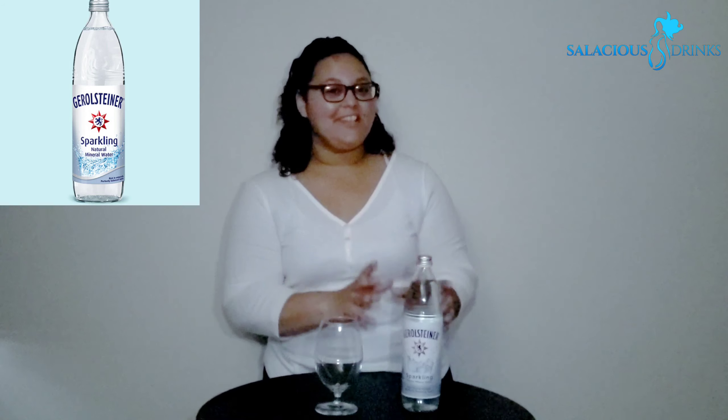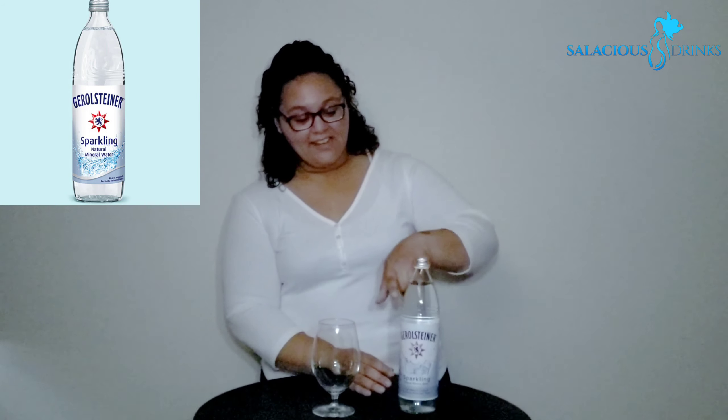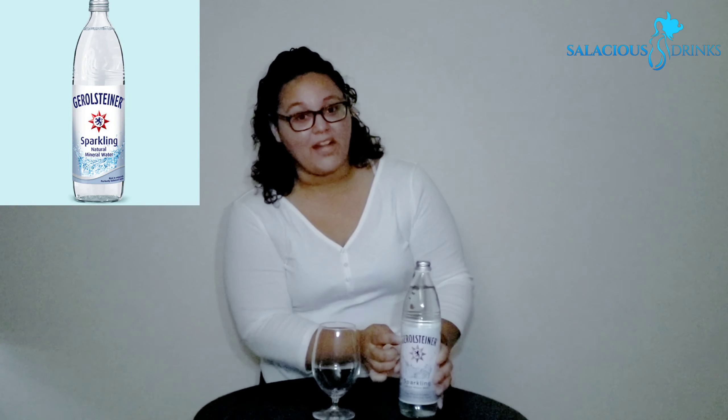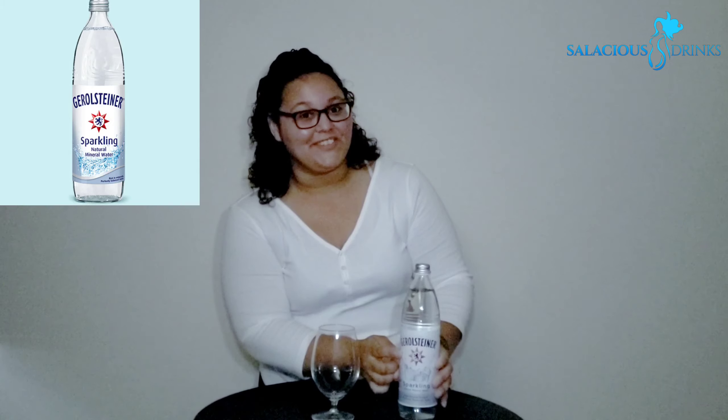Their tagline is 'Germany's most popular sparkling water.' Let's talk packaging, y'all. We get a 750-milliliter glass bottle. The glass is very whimsical — it kind of looks like a water wave has been embossed along the top. The label is simple yet eye-catching, with its bold font and its crest-like logo.